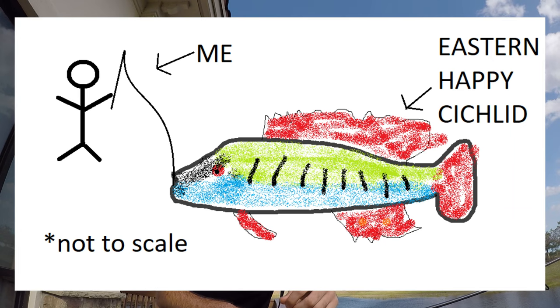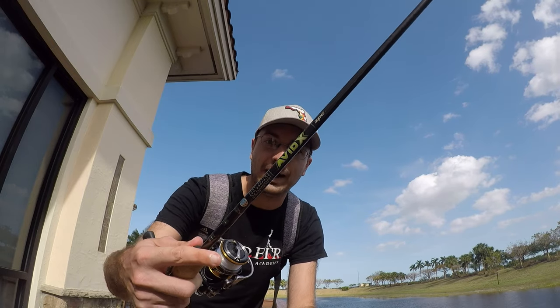I'm going to pause right here to show you a very high resolution, detailed picture of what one of these guys looks like. All right, now let's get to fishing. I'm going to use my medium light Avid X rod, put on some little red worms, and let's hope there is at least one eastern happy cichlid down there.